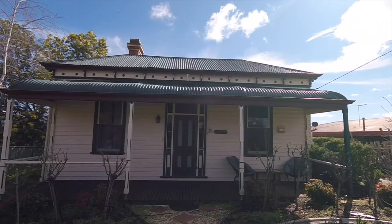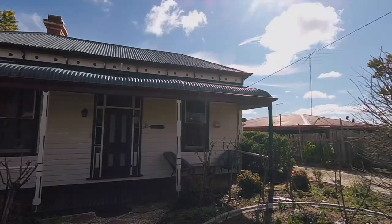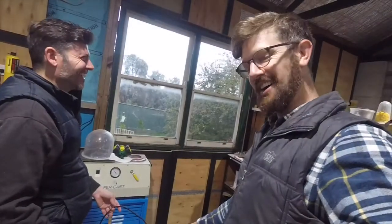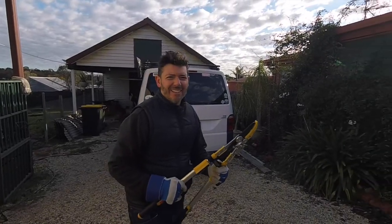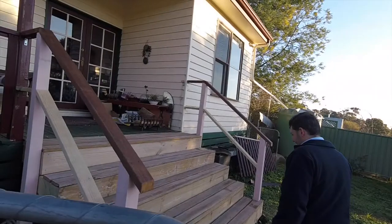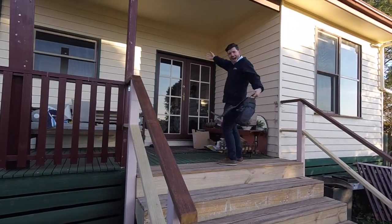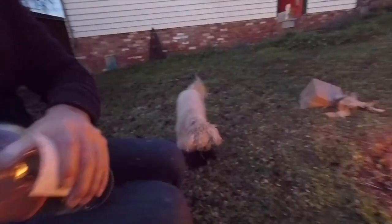Welcome to Edithville, our turn-of-the-century miners cottage in Bendigo, Victoria. Join myself Dan and my partner Brandon as we transform our little house into a home — renovating, decorating, gardening and creating. Building our life in rural Australia. Not to forget our miniature poodle, Sprocket.